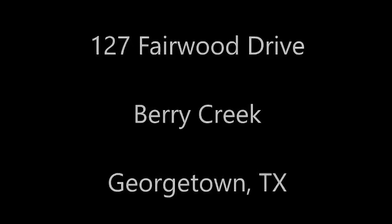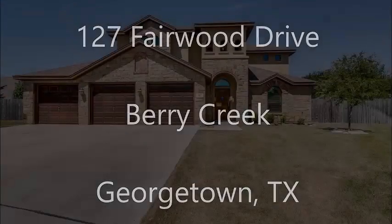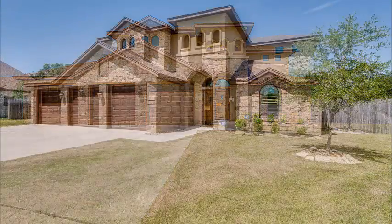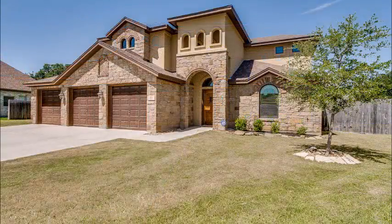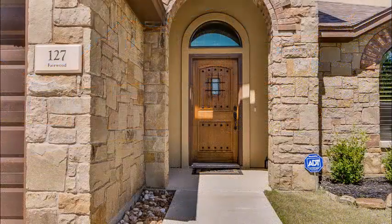Hi, it's Stuart Sutton at Remax 1. 127 Fairwood Drive is in Berry Creek Country Club in Georgetown, Texas. This home sits on a wonderful lot. It's a little wider than typical. You can tell it was recently built, and this is in a very established area, so it's one of the newer homes in this section of Berry Creek.